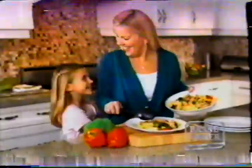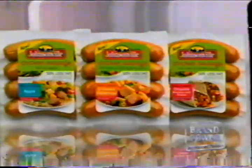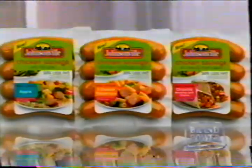Made with only the freshest cuts of lean chicken, it is a lively blend of herbs and spices. Choose from apple, three-cheese Italian, or chipotle Monterey Jack cheese.